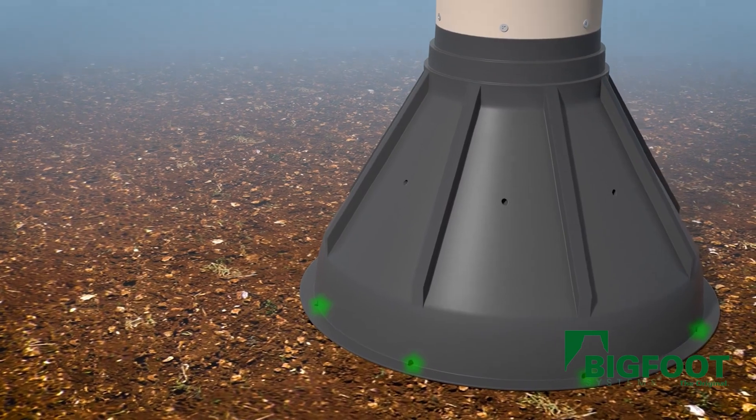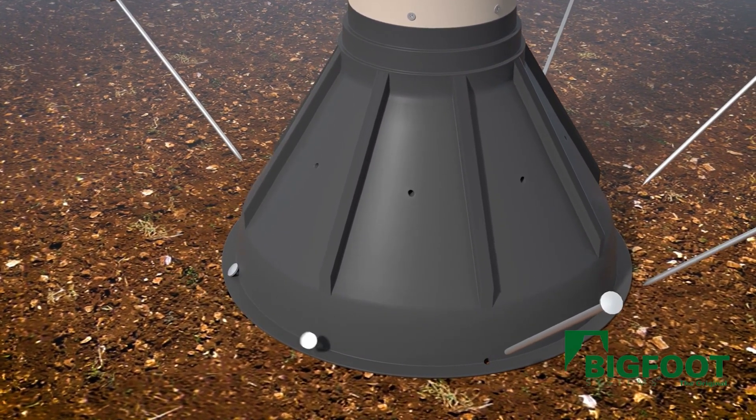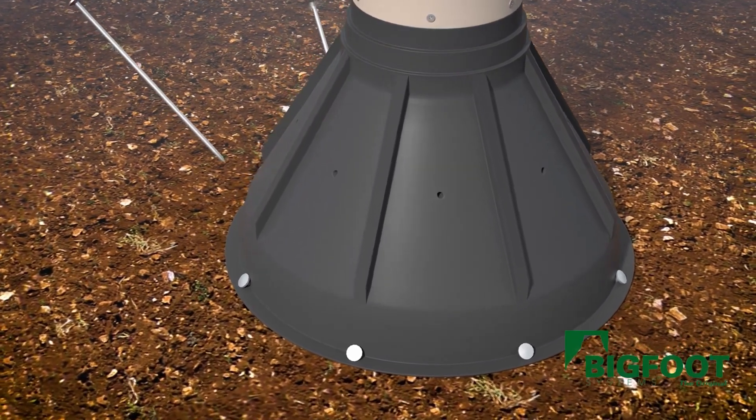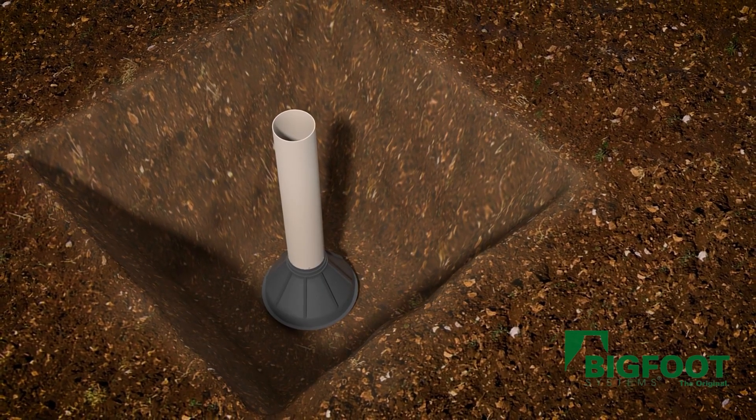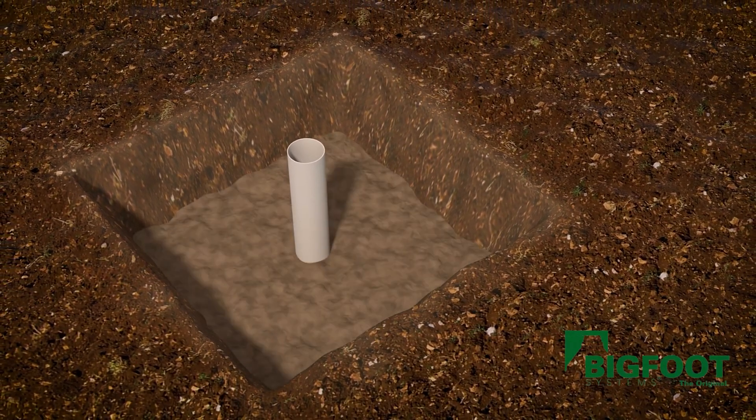Bigfoot Systems' versatility is unmatched — it can be used for a wide variety of applications, from simple decks to complex patios and sunrooms. Its ease of installation makes it a popular choice for both professional contractors and DIY enthusiasts alike.